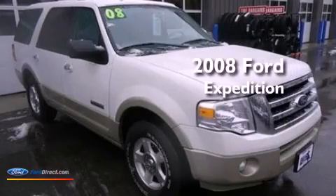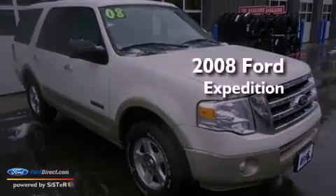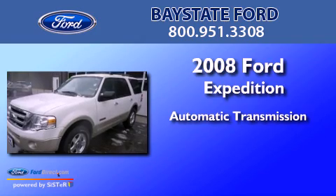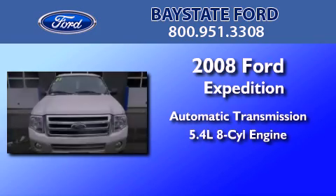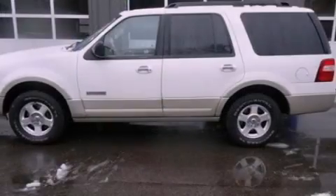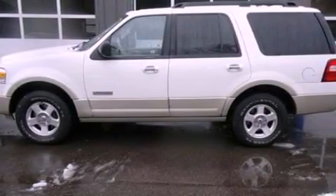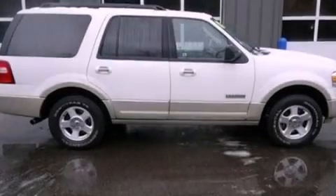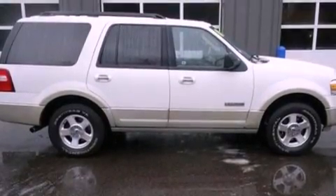This is a 2008 Ford Expedition. This SUV has an automatic transmission and a 5.4 liter V8. Its top features include traction control and stability control systems, an audiophile stereo system, aluminum wheels, roof rails, and a tire pressure monitoring system.